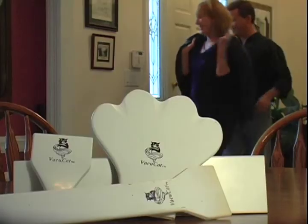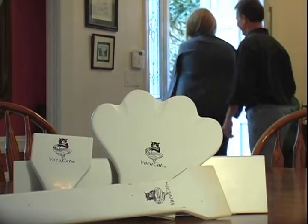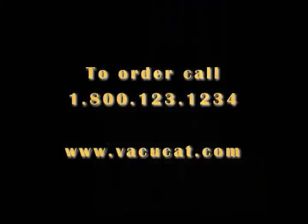Don't kill yourself cleaning. Let the cat do the work. VacuCat.